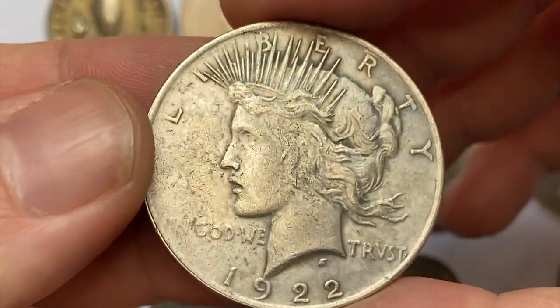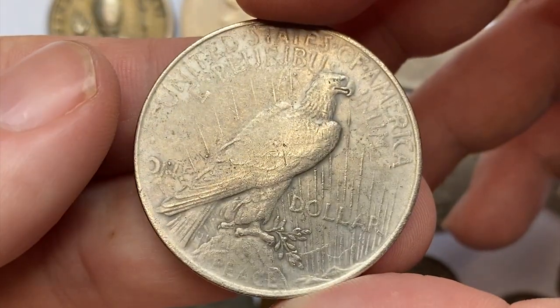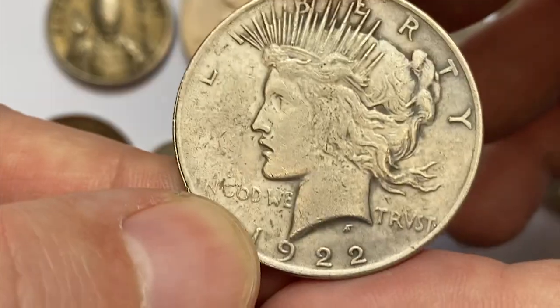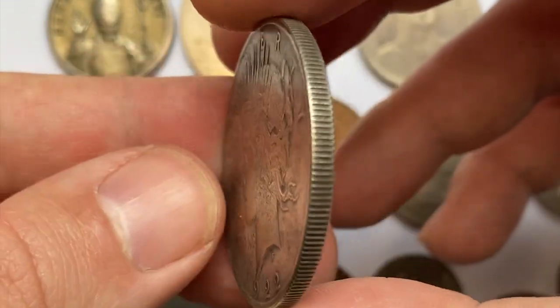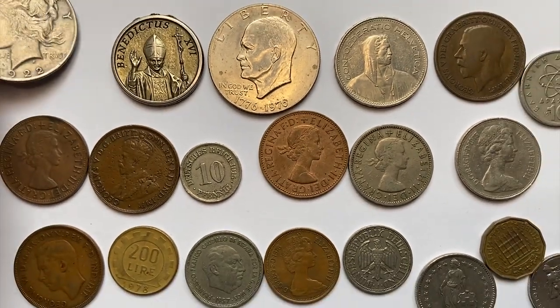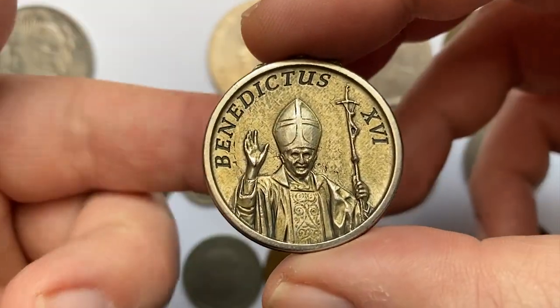This is a 1922 Peace Dollar from the United States, struck on 90% silver and 10% copper. This circulated specimen displays a weak strike on the reverse, accompanied with circulation wear. These are rare in mint state 67. For instance, one specimen in mint state 67 was sold for $12,000 in 2022.